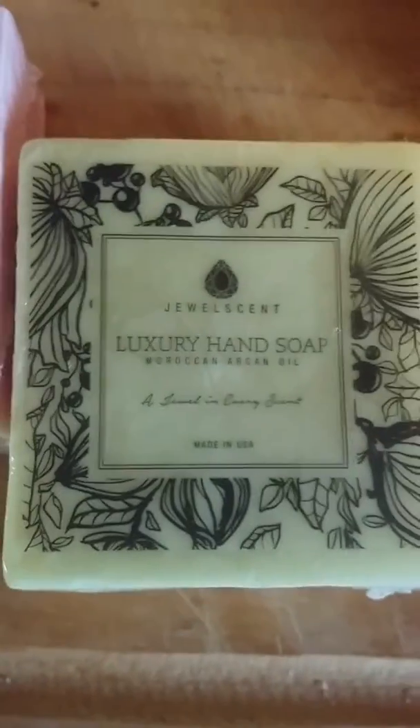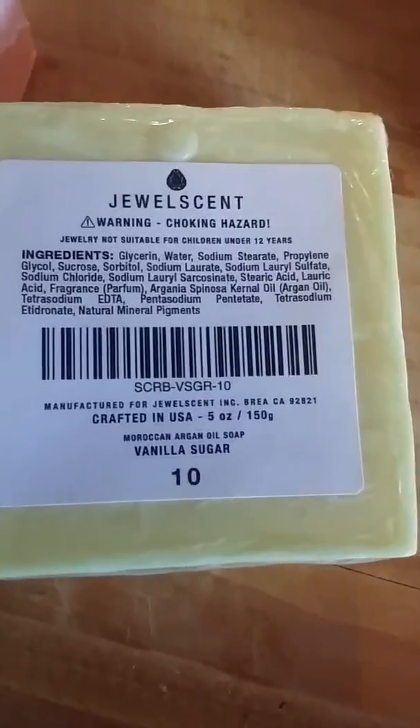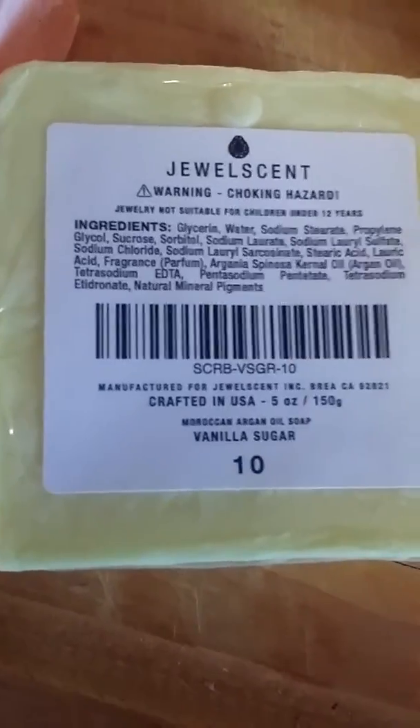I just want to let you guys know that you can find me on Jewel Scent by Amy on Facebook. My JewelScent page is www.jewelscent.com/amyh1986.